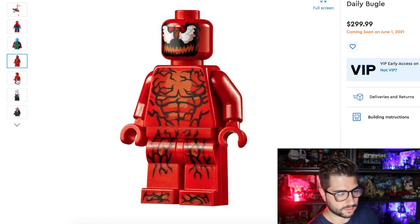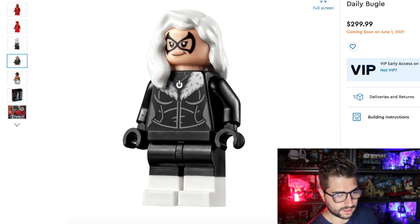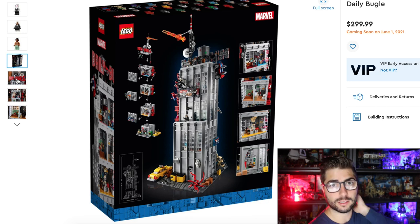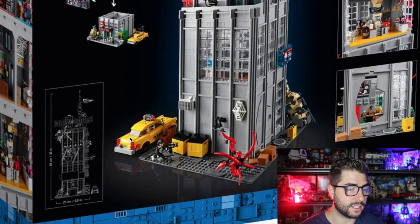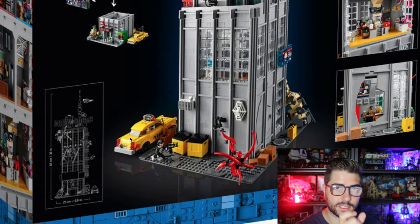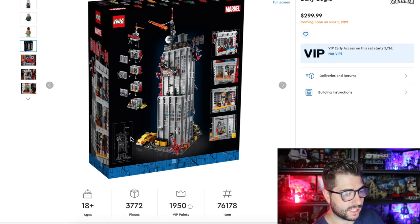We've got a couple of minifigs — we're going to skip through those for now. Look at the back of this. That is epic. This is a set you can put anywhere in your city, smack dab in the middle, and it's going to look great. They've made it modular so you can hook it up to any building using the little Technic connection spots. There's also going to be a little alleyway between buildings, and they've got nice-looking dumpsters in the back and a taxi.